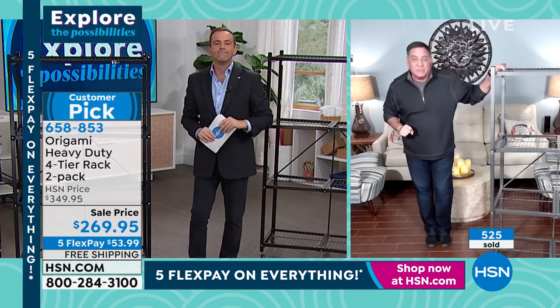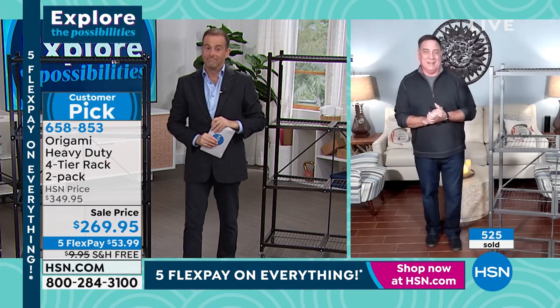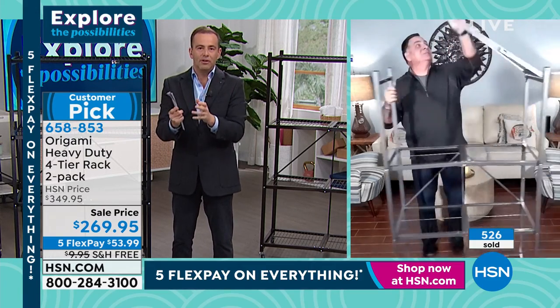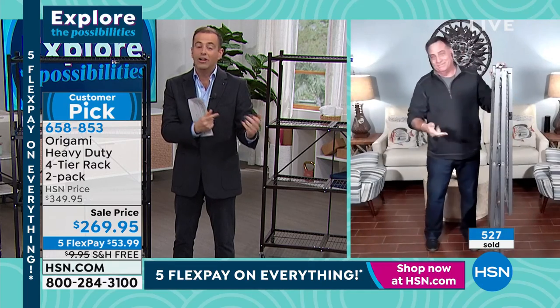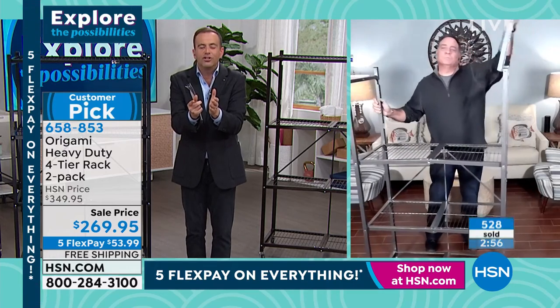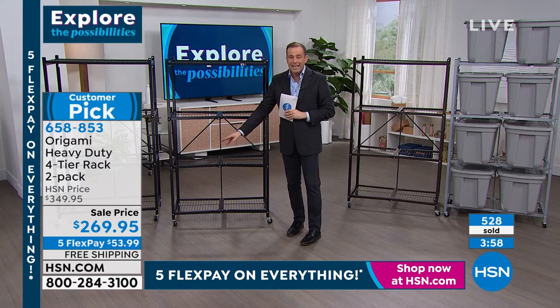Lou doesn't even remember the last time these were on free shipping — possibly not even the last today's special. That's like a blue moon. If you call tomorrow and order, there's no free shipping and handling. The sale price alone is great — $269.95 down from $350.